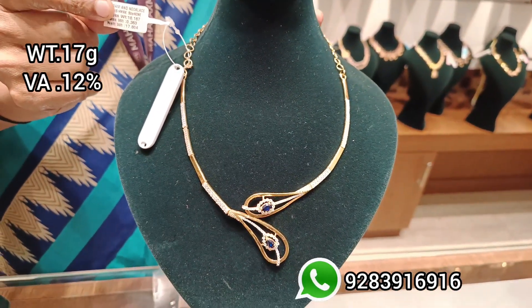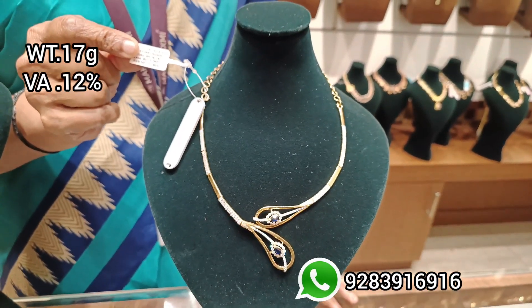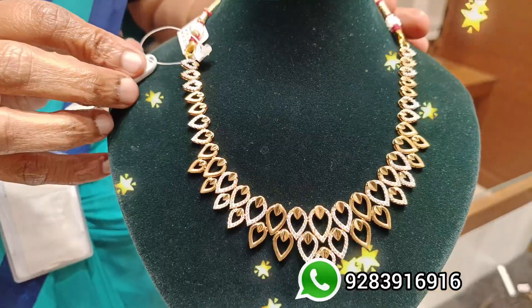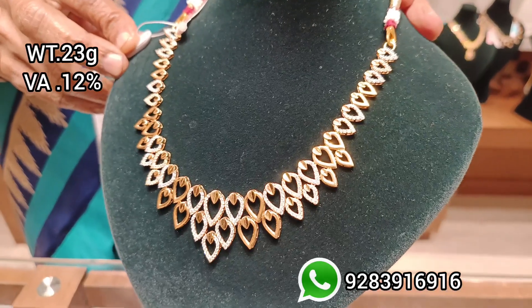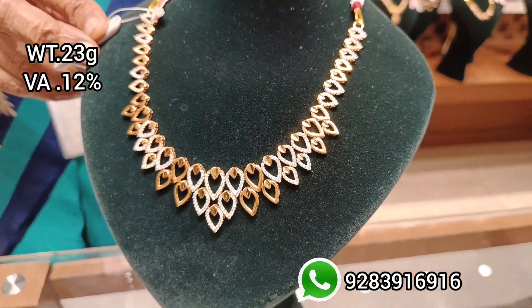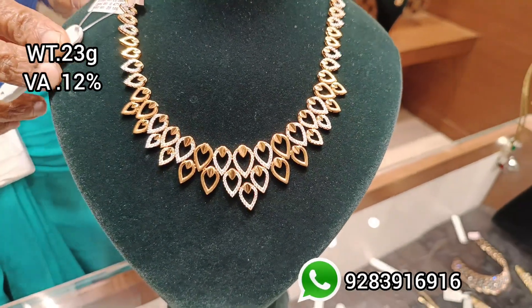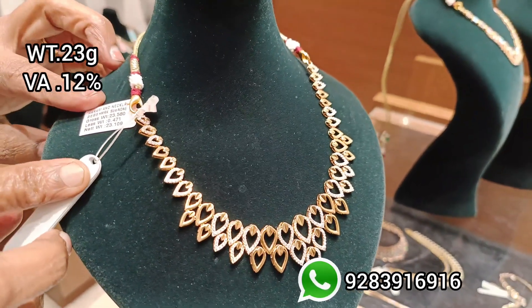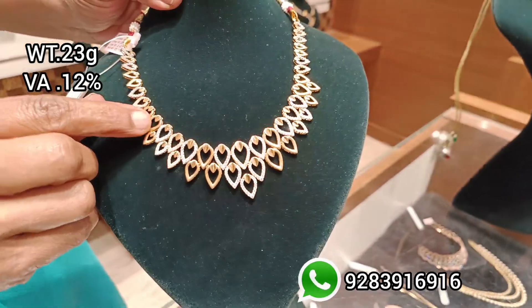This gold jewelry can be paired with salwar, kurtis, western outfits, etc. There are matching earrings, rings, etc. You can match a necklace with any drops. Look at this pattern — you have stones and gold finish. This is a collection of 23 grams.